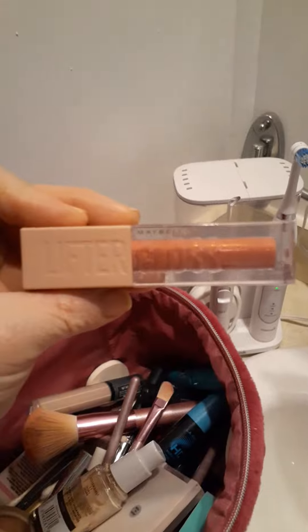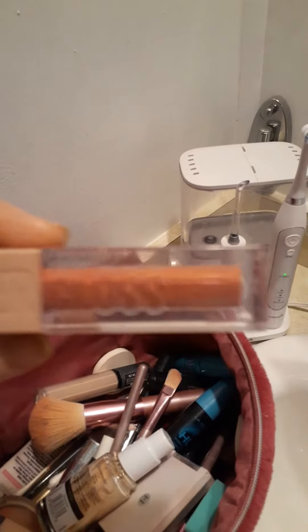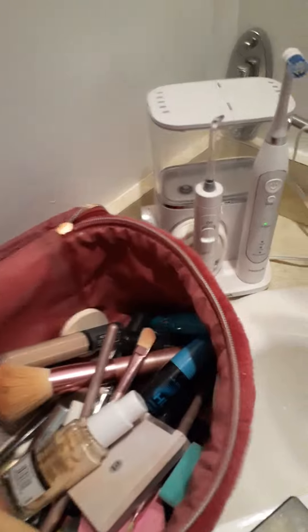And then I will talk about the lipsticks next. This is a lipstick I wear. Liner gloss — that's the elastic color of it. And I wear that, and it's pretty pretty.